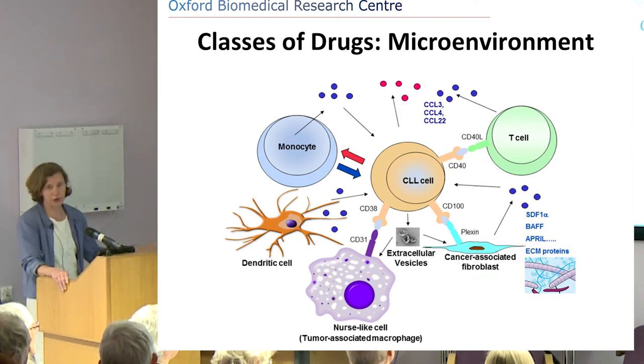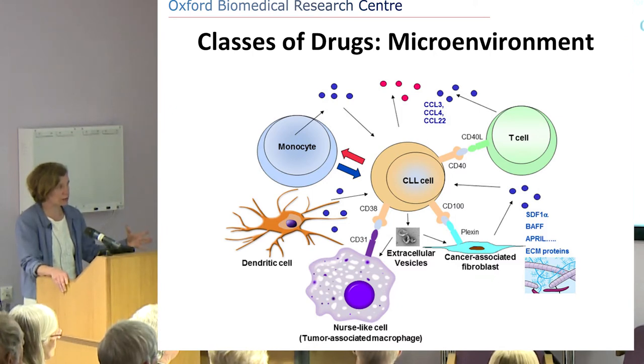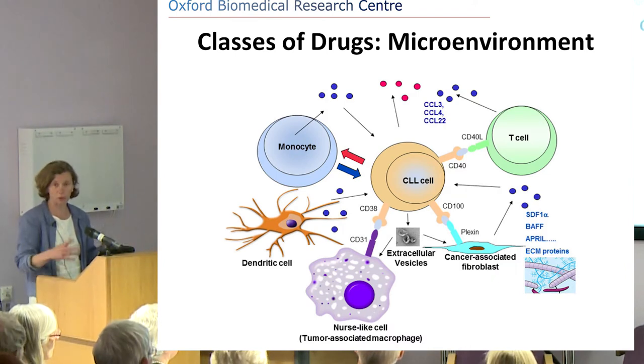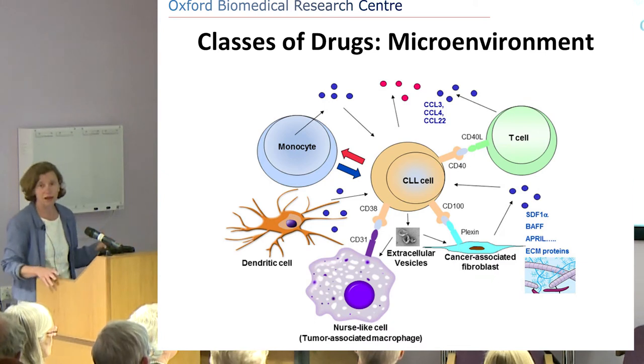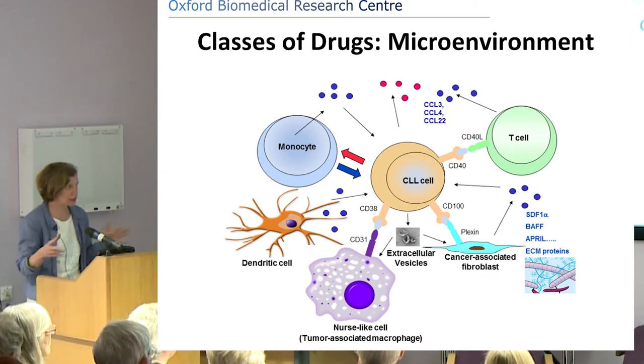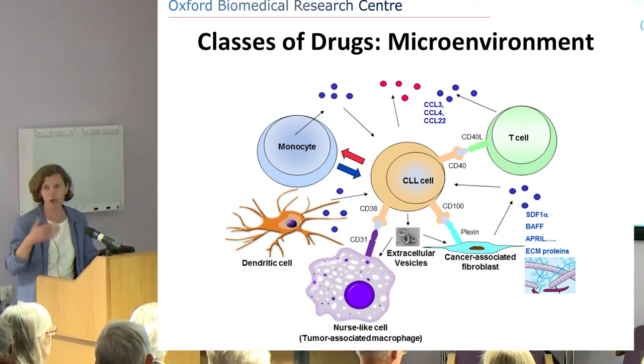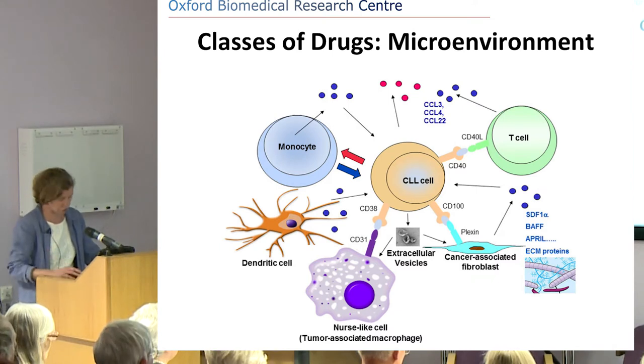We're also trying to dampen down other immune reactions. There are also stroma cells, cancer-associated fibroblasts, nurse-like cells, and all sorts of other cells that sit in the tumour — not part of the tumour itself — but which basically send out messages saying 'you have to divide.' If you can switch off those messages, that's a really powerful tool to switch off tumour growth.